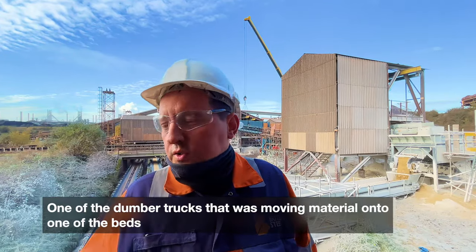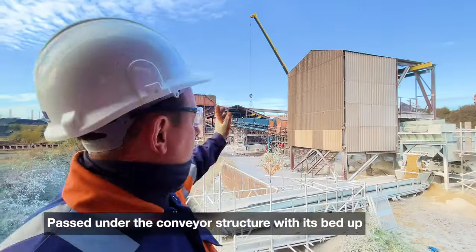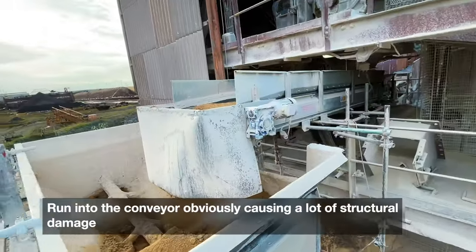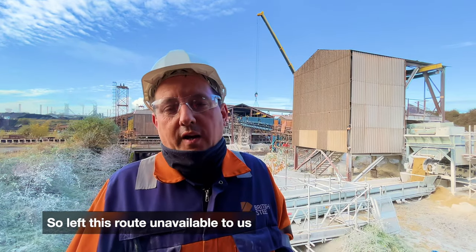One of the dumper trucks that was moving material onto one of the beds passed under the conveyor structure — you can see the new install happening over there — with his bed up, ran into the conveyor, obviously causing a lot of structural damage, so it left this route unavailable to us.